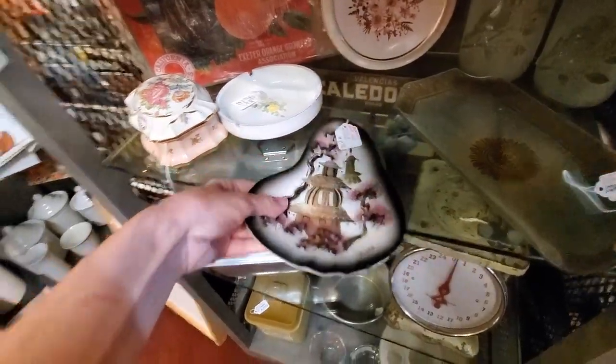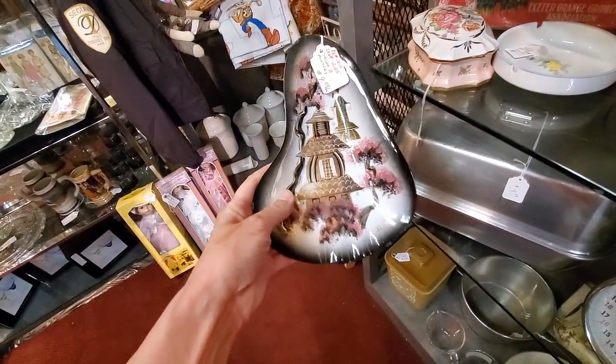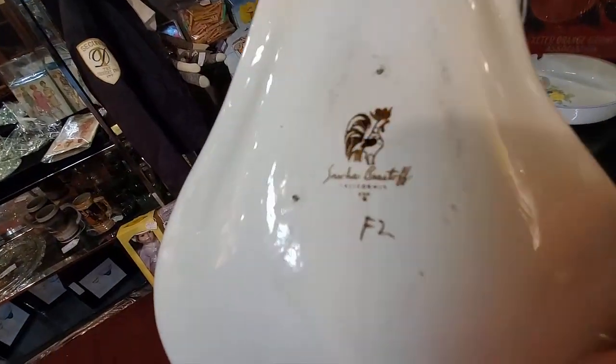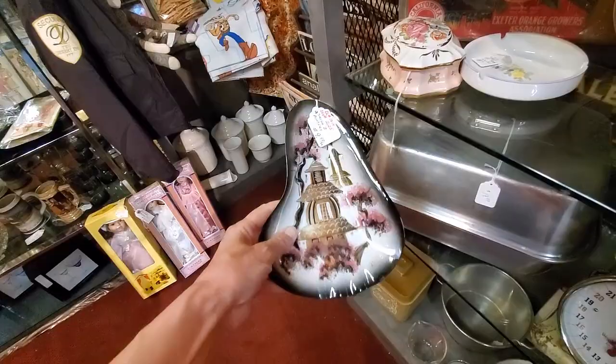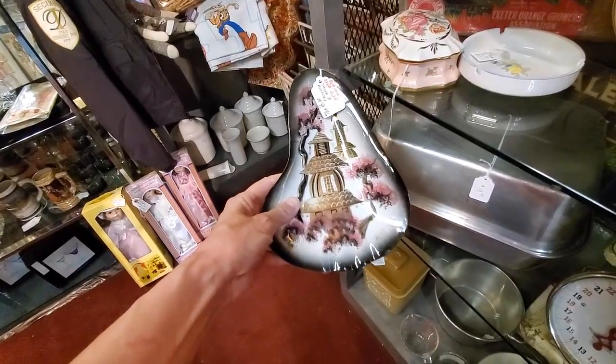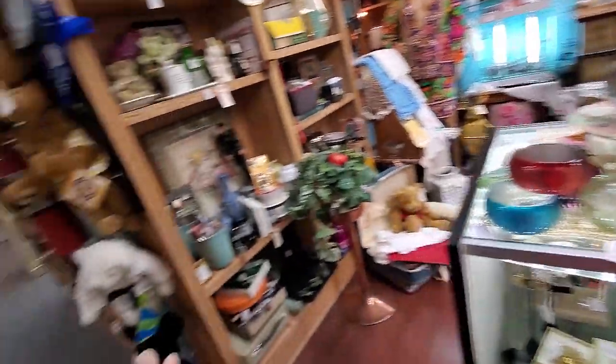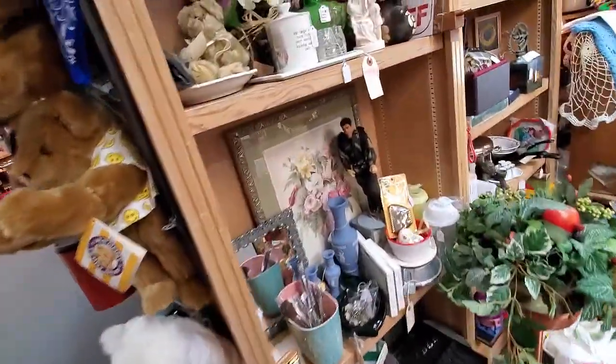I picked up this Sasha Brostoff — I think it's an ashtray — really nice colors. It was priced at $9.99 and I'm pretty sure I can double my money on it. Another sale — I'm telling you, the mall is full of them.